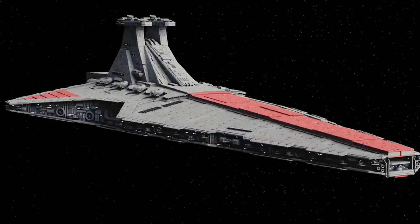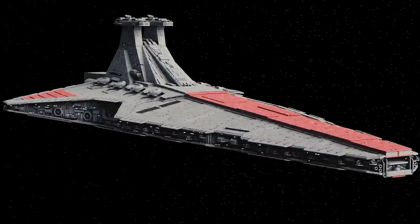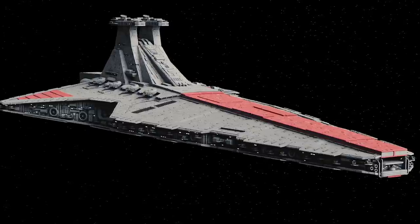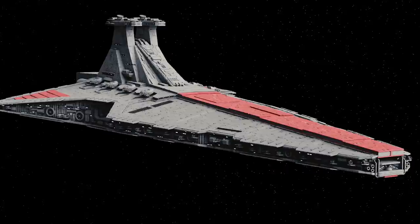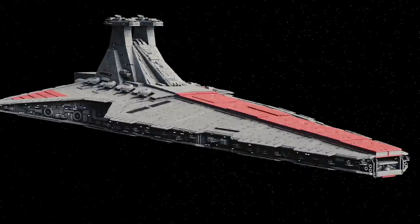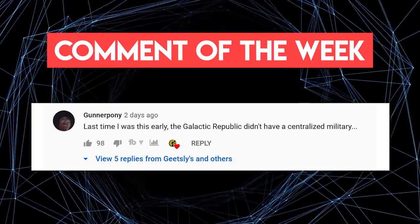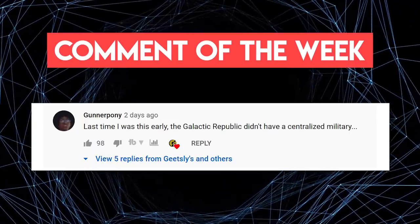For comparison, the Venator-class Star Destroyer only lasted eight years as a mainline warship, which is 0.003% of the mainline lifespan of the Hammerhead. So that was the story of the Hammerhead-class cruiser, the legendary warship that pretty much saved the Republic.